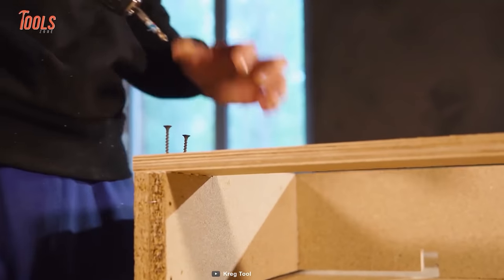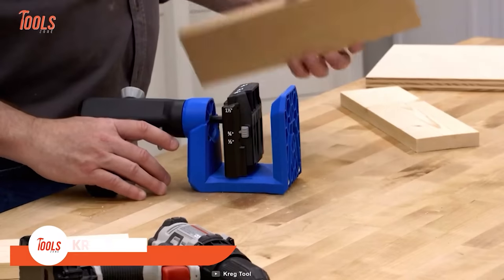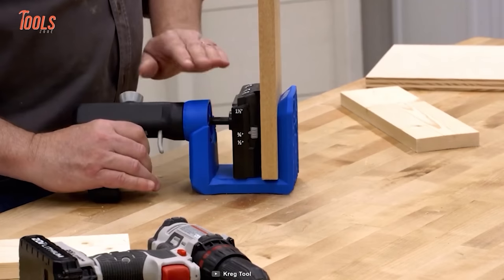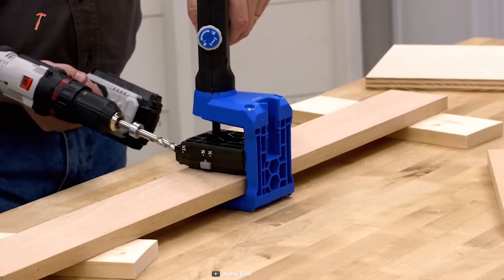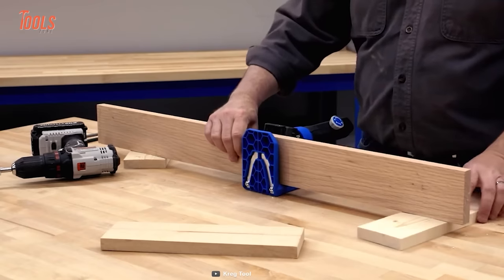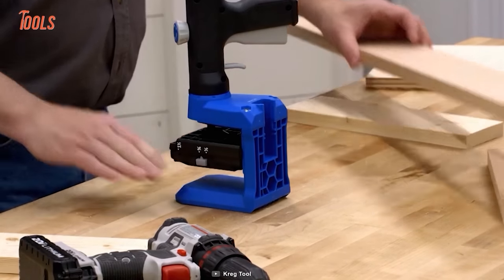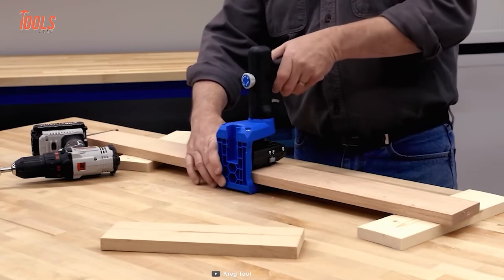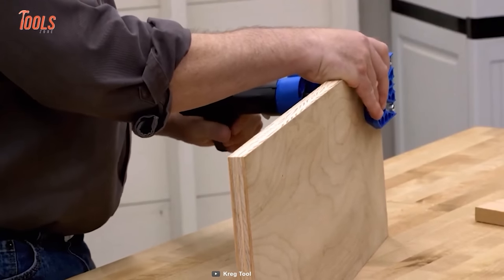Anyone looking to create rock-solid pocket hole joints in materials ranging from half to one and a half inches thick should look at the Craig Pocket Hole Jig 520 Pro. With its integrated clamping technology, rugged VersaGrip handle, and patented quick setup drill bit, this jig is the most versatile and full-featured option on the market today. The 520 Pro also includes GripMax anti-slip clamping surface, ensuring your materials stay put even during the most challenging projects. Its durable, impact-resistant polymer with steel frame construction makes it a reliable and long-lasting investment for any workshop.